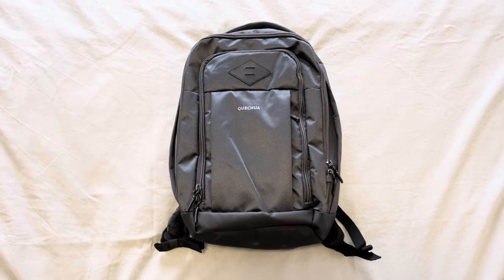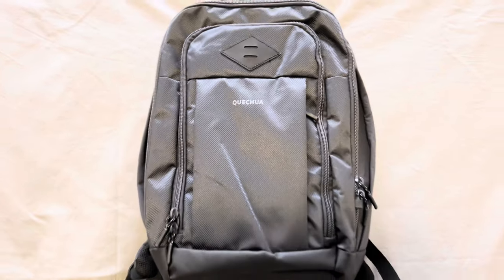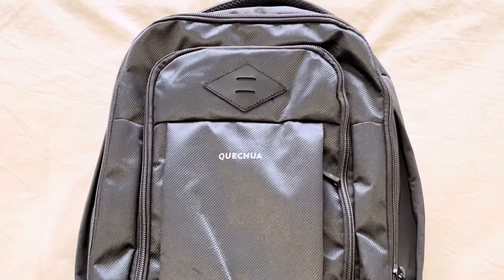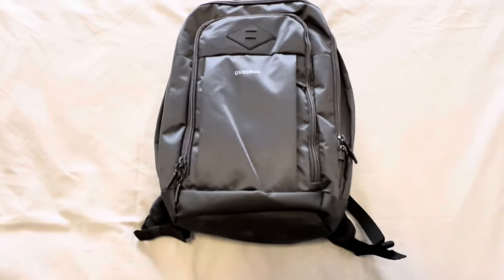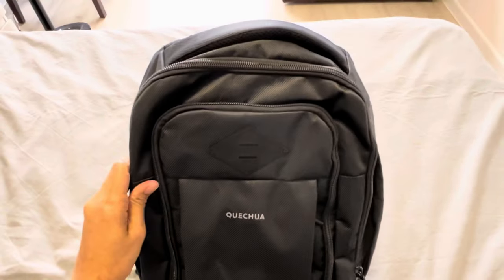So I bought this backpack from Decathlon. It's Quechua — I don't know how to pronounce it — anyway, let's say it's Quechua, an HSK 500. I have this one in 17 liter and they also offer it in 23 liter. The price is 149 złote or about 30 euro.